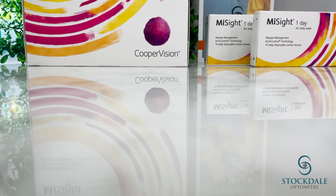Hello everyone, welcome back to Dr. B and me. Today I want to talk to you about one of the most exciting breakthroughs in the world of myopia management. It is the CooperVision MiSight one-day contact lenses.